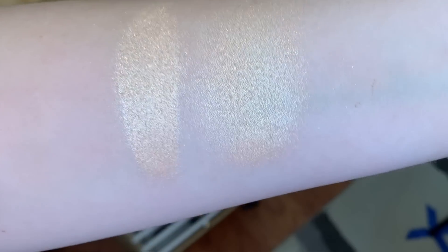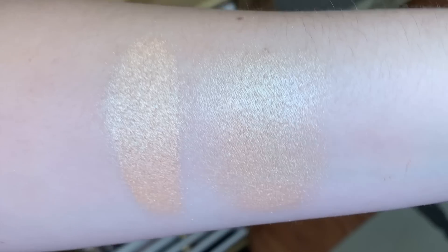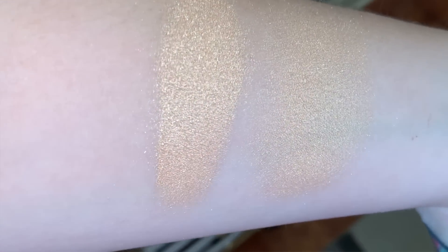Now let me go ahead and show you a quick swatch of this highlighter before moving on to the palette. This is what the palette looks like — so instead of being a little bit chic on the outside and cute, it's just cute. It's just plain straight up cute.